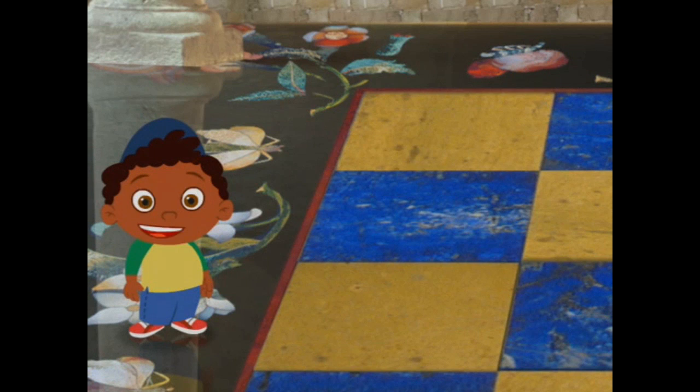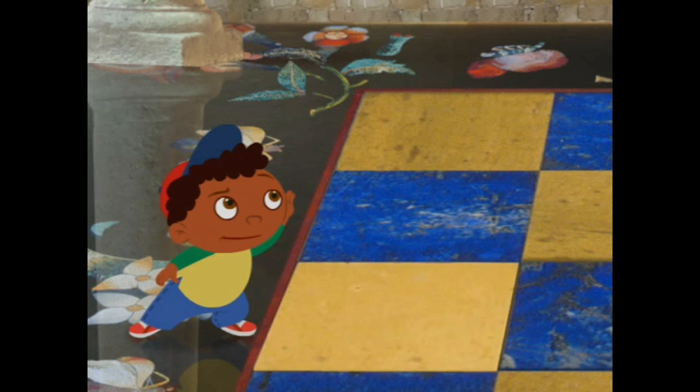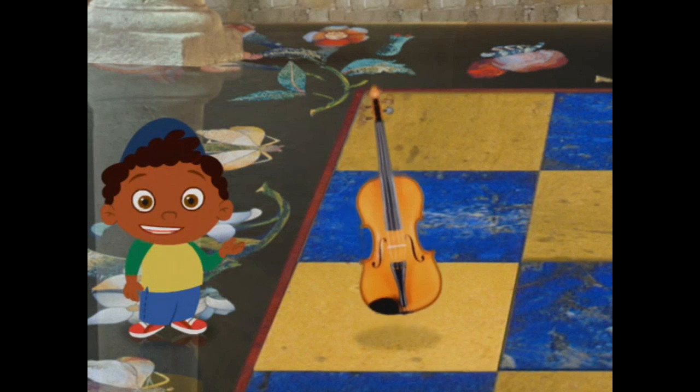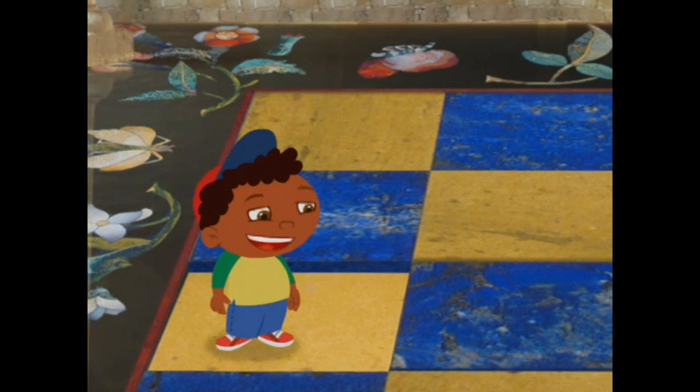Let's listen to this square. Does that sound like a violin? Yeah, it does! We found a violin square on our first try. So that means this square is safe. Phew!